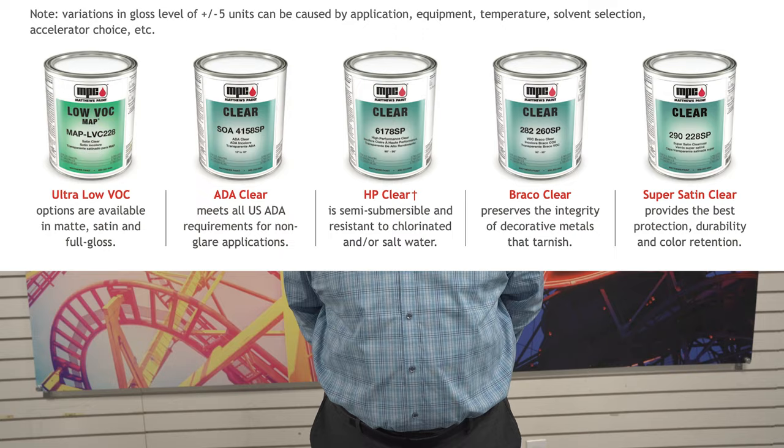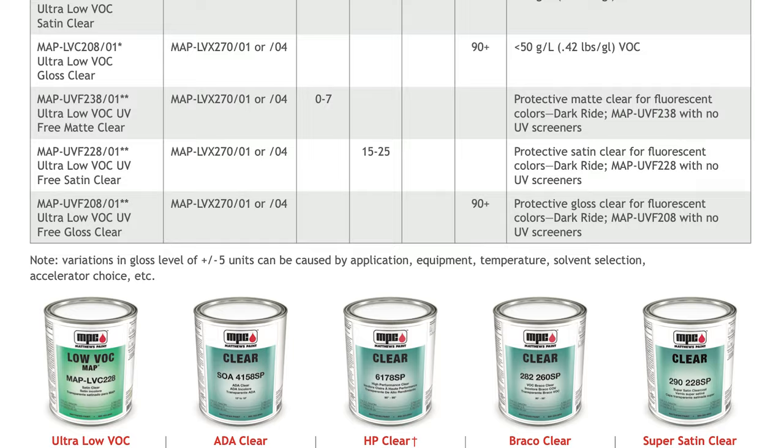You have clear coats that can go over digital prints, clear coats that can go over your paint and extend the longevity of them, and they offer a high-performance clear that's made for long durability in wet outdoor conditions.